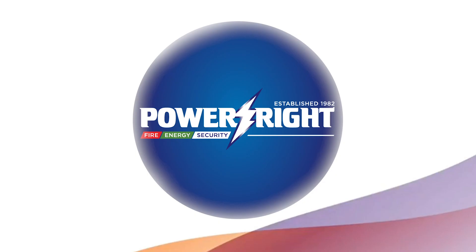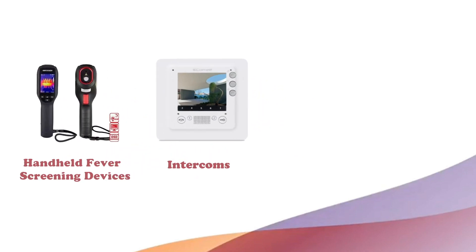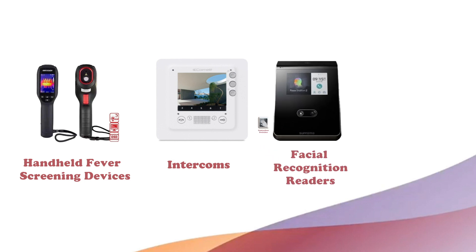Here are some of the other solutions available which can help safeguard your business: handheld fever screening devices, intercoms, facial recognition terminals and contactless switches.